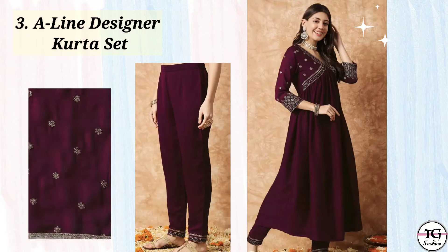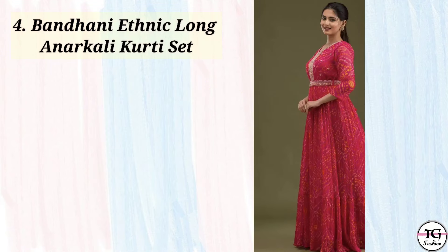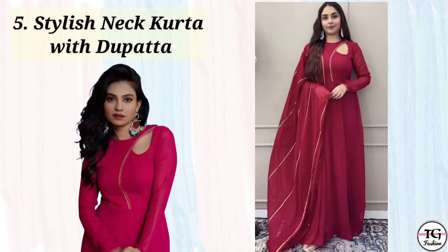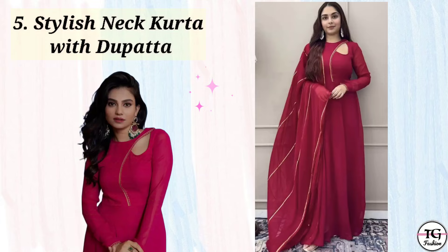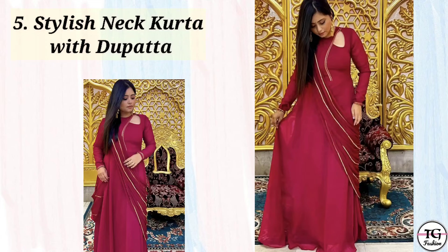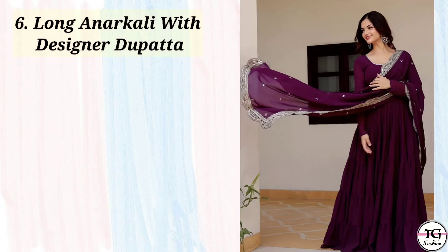Please check it out. If you have any suggestions, let me know in the comments. Then sixth one is this long anarkali with designer dupatta. This is also very good for Diwali — it is a tiered anarkali with designer dupatta.